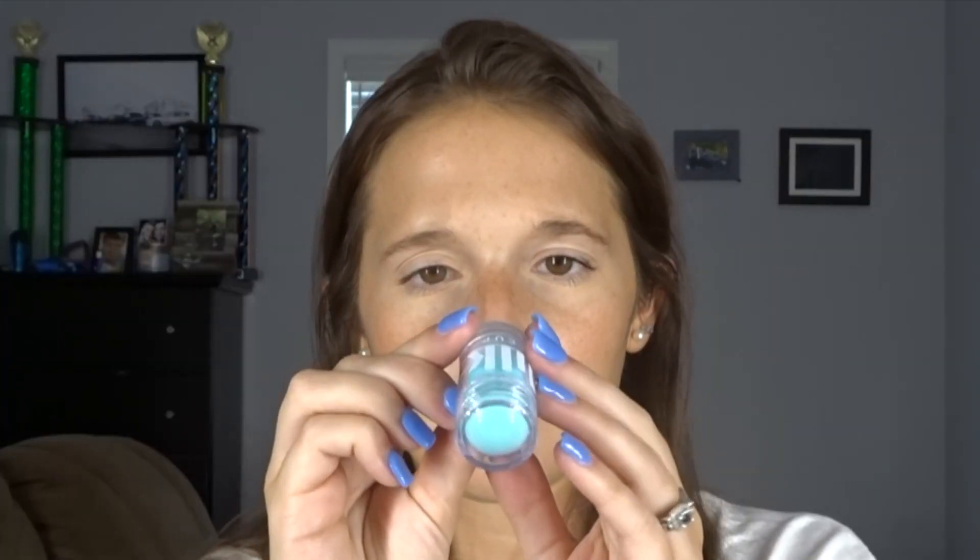I don't know what that is but it's very pretty, I like it. Next you have the Cooling Water Stick — this is like a primer you can use — and then this is the Watermelon Brightening Serum, which is also in there. So those are the things that I got from Milk Makeup.